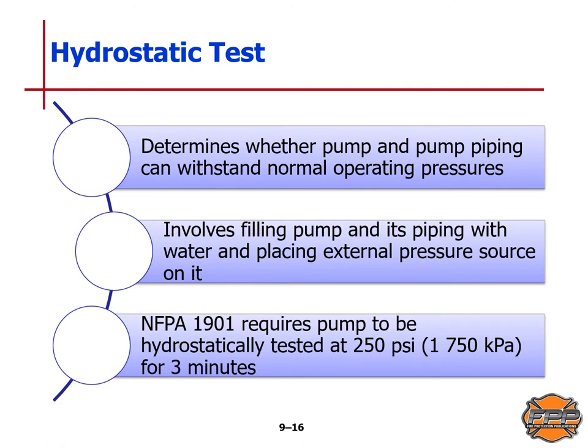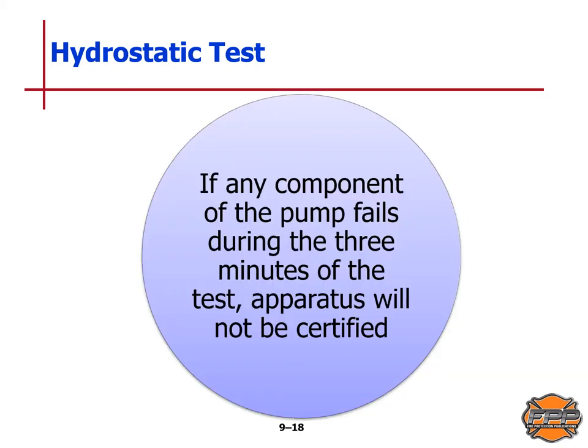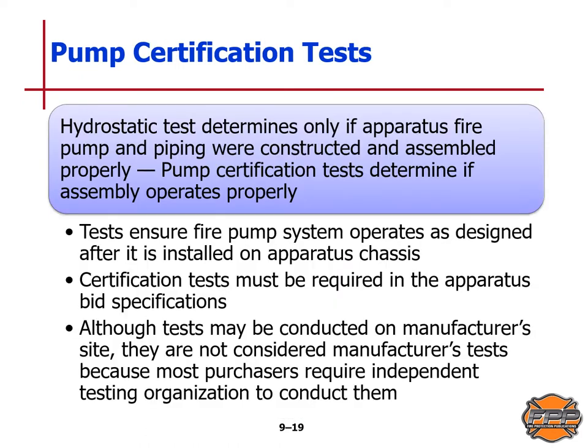The hydrostatic test determines whether the pump and pump piping can withstand normal operating pressures. It involves filling the pump and piping with water and placing an external pressure source on it. NFPA Standard 1901 requires the pump to be hydrostatically tested at 250 psi or 1,750 kilopascals for three sustained minutes. During the test, the tank fill line, tank-to-pump line, and bypass line valves should all be closed; discharge valves should be opened and capped; intake valves should be closed and/or capped. If any compartment of the pump fails during the three minutes, the apparatus will not be certified. The hydrostatic test only determines if the pump and piping were constructed and assembled properly; the pump certification test will determine if the assembly operates properly.